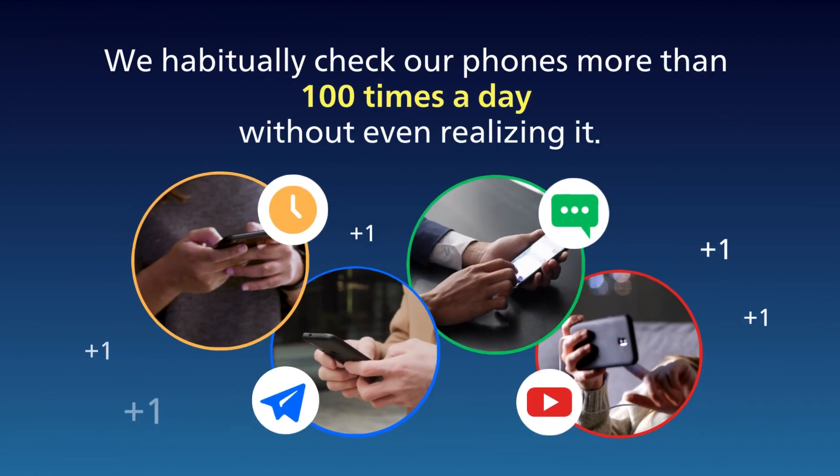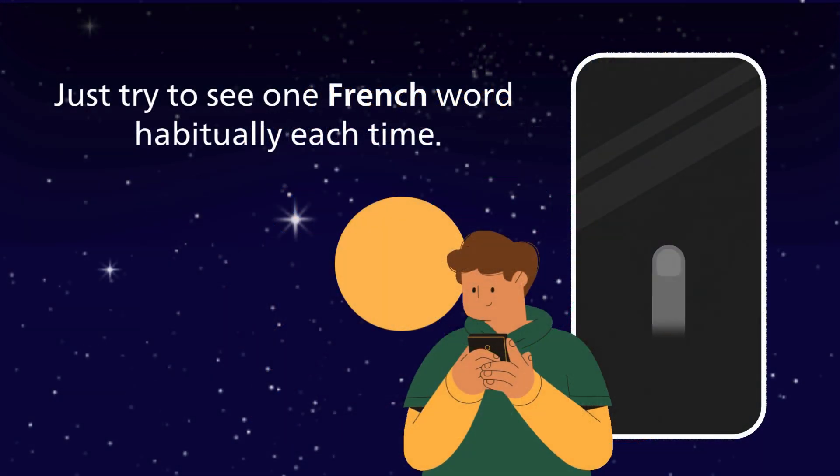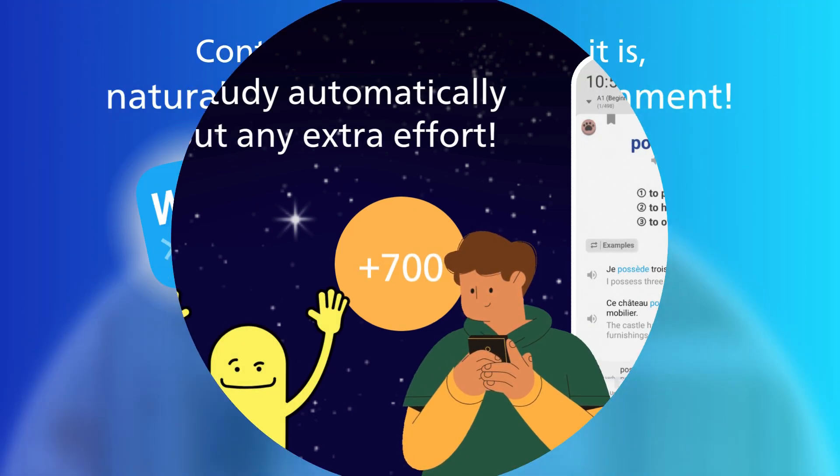We habitually check our phones more than 100 times a day without even realizing it. Just try to see one French word habitually each time. That's 100 words a day, 700 words a week, without any extra effort.